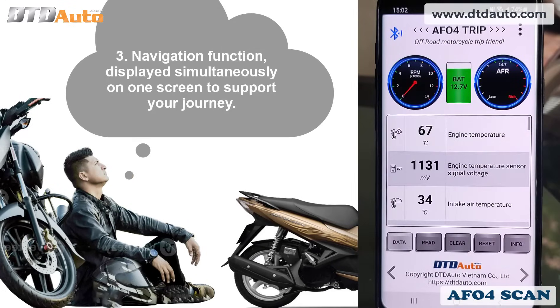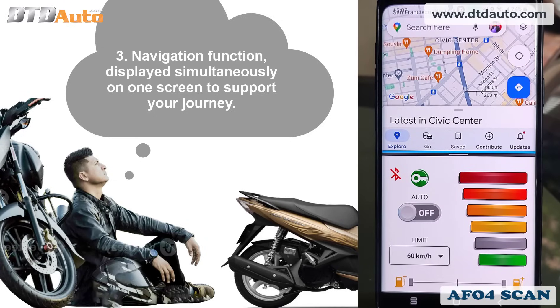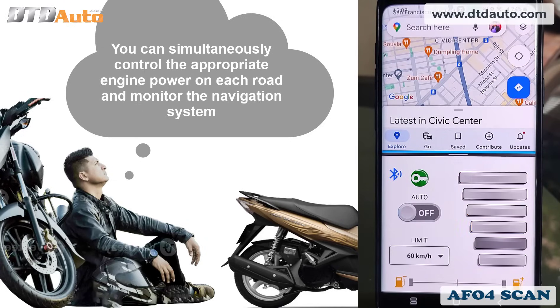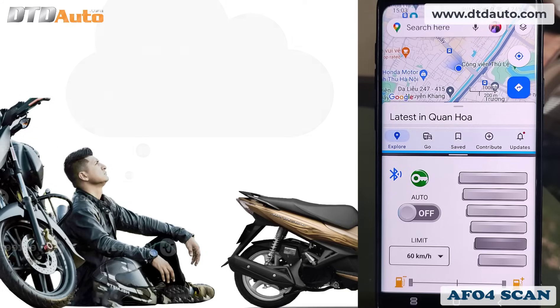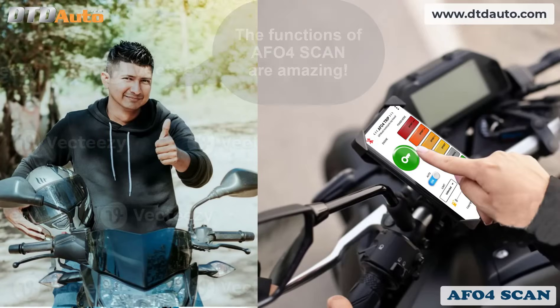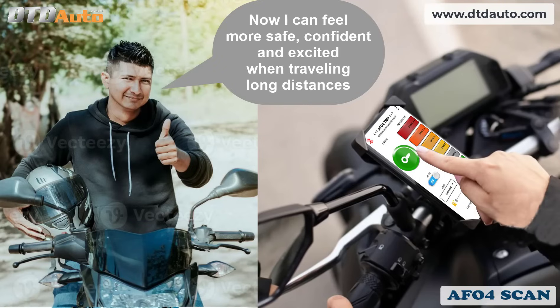The navigation function is displayed simultaneously on one screen to support your journey. You can simultaneously control the appropriate engine power on each road and monitor the navigation system. The functions of afo4 scan are amazing — now I can feel more safe, confident, and excited when traveling long distances.